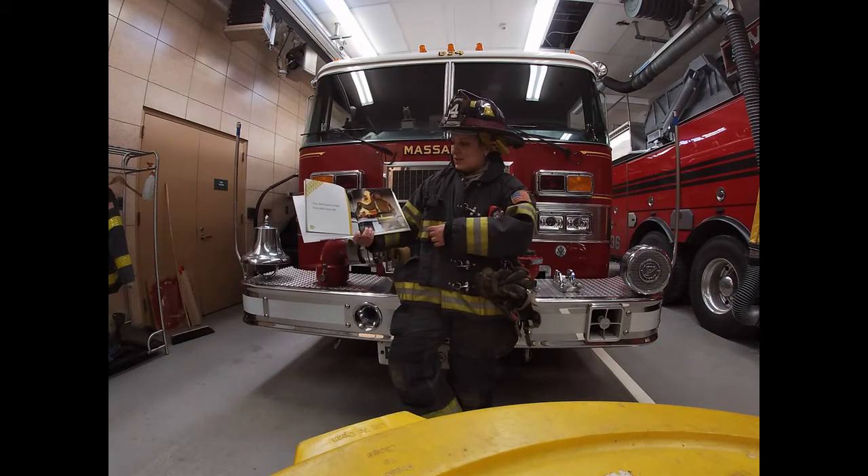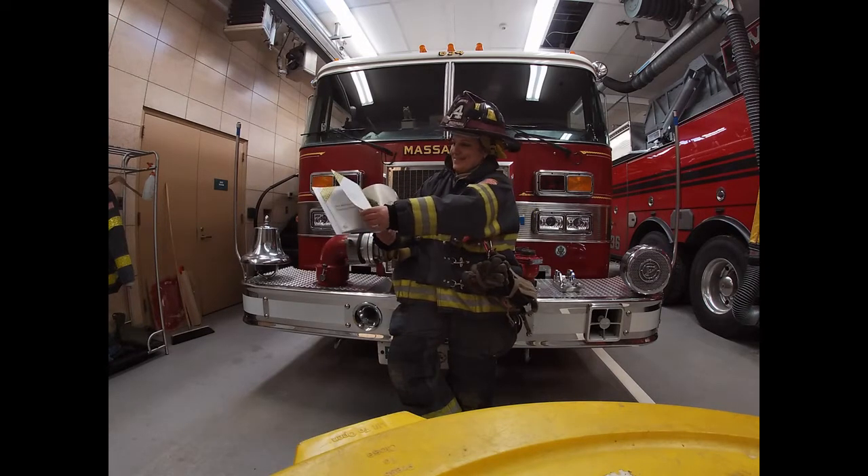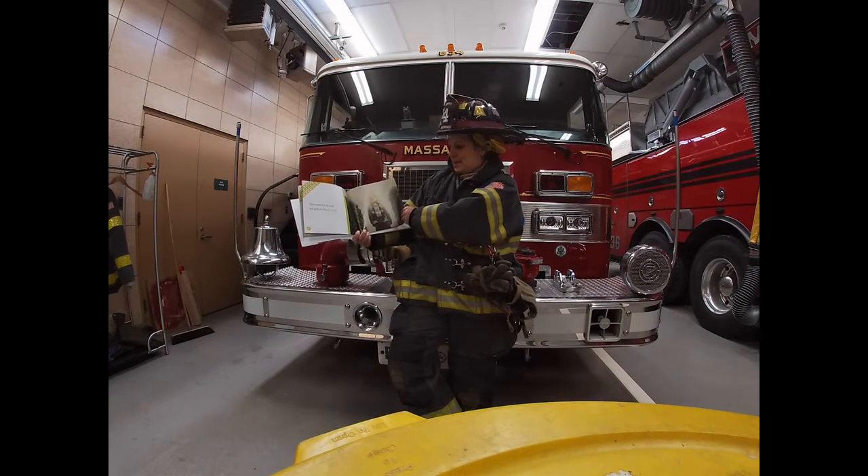They wear special clothes. These keep them safe. They need lots of tools. Jim puts on his air tank.